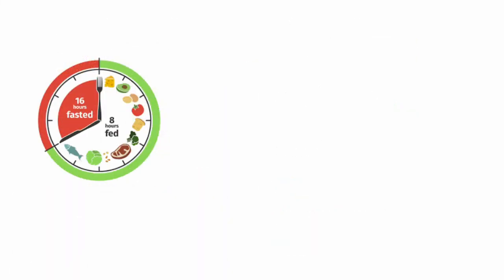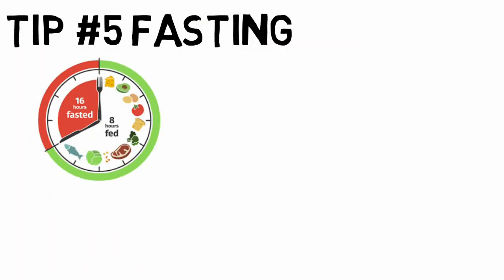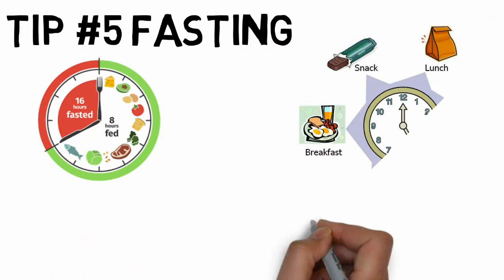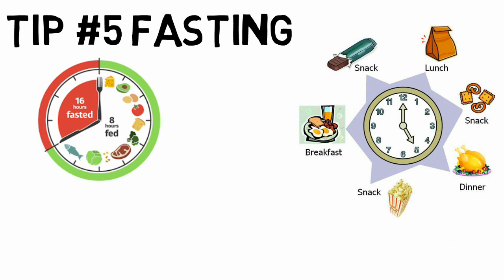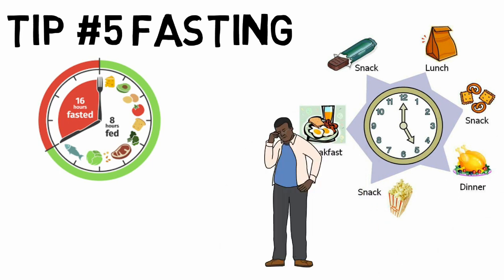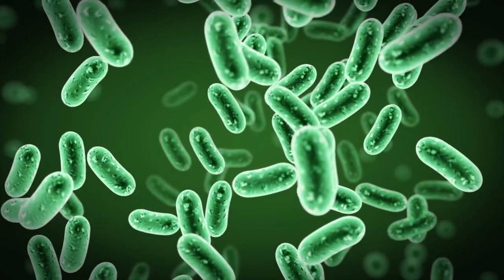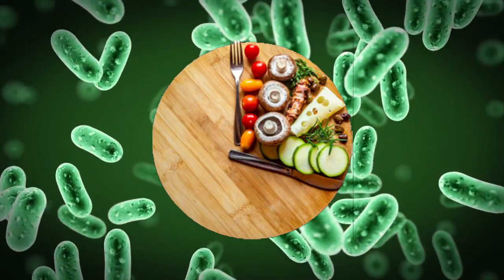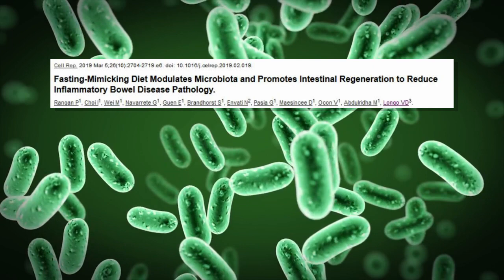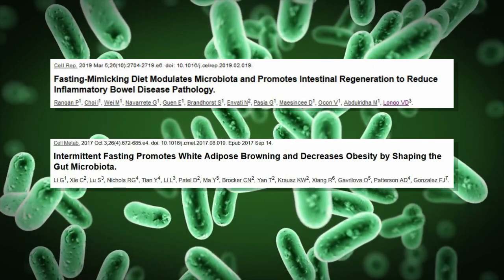Sometimes it might even help to not eat for a while. Many of us have learned that eating many small meals throughout the day is good for our health — however, it turns out it's exactly the opposite. Fasting and eating only a few big meals has been shown to be anti-inflammatory. Fasting also seems to be good for the gut microbiome. Animal and human studies alike show how fasting stimulates the production of short-chain fatty acids and reduces inflammation in the gut.